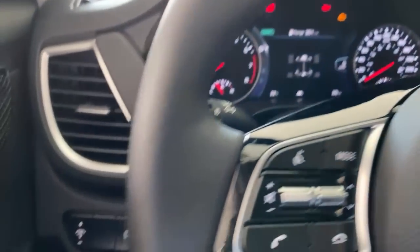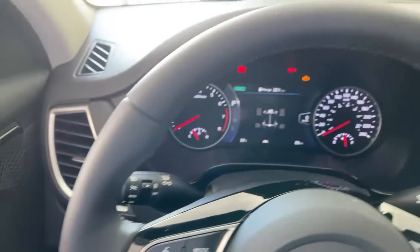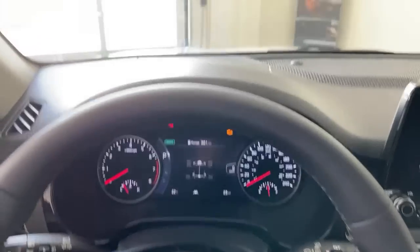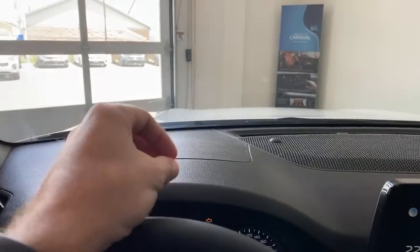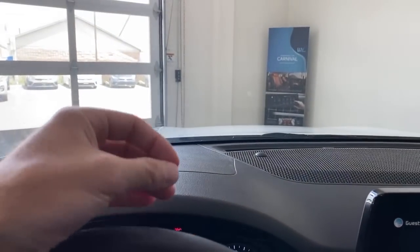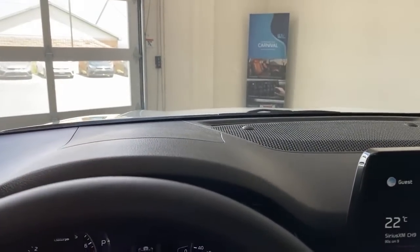The car is capable of Auto Stop-Start at stoplights — when stopped, the engine shuts off to save fuel and reduce emissions, and instantly restarts when you release the brake. It's a better system than what many other manufacturers offer — often people don't even realize the car has turned off and restarted. If the system needs to stay on for any reason, it will.